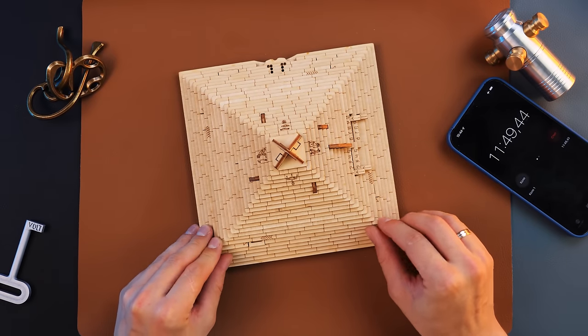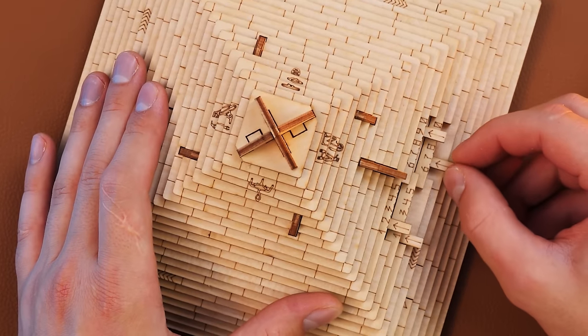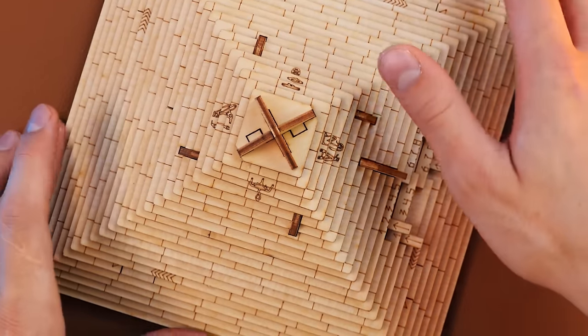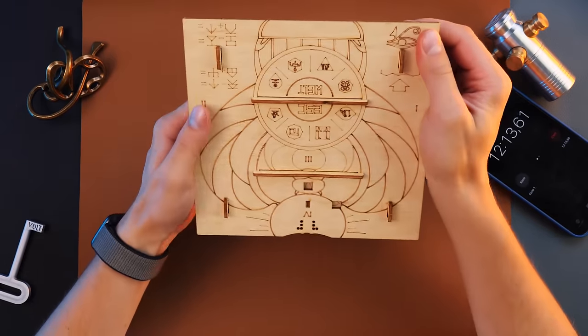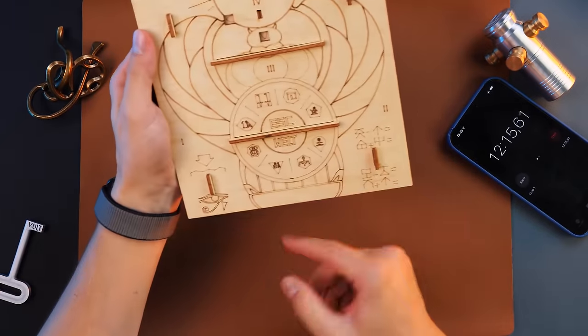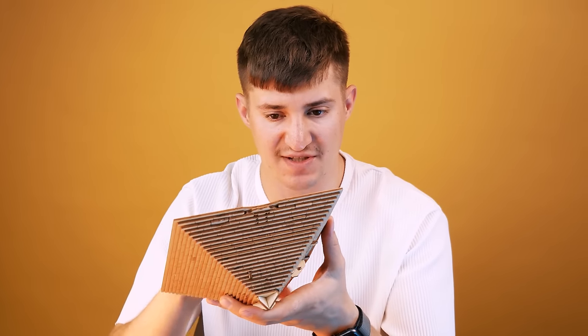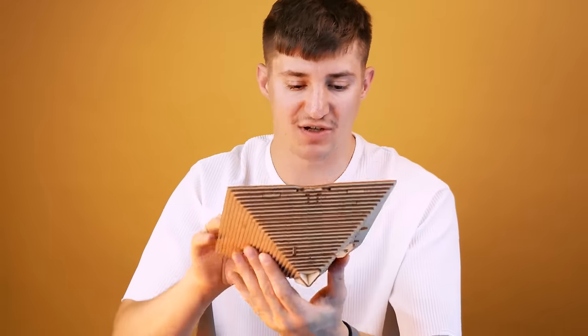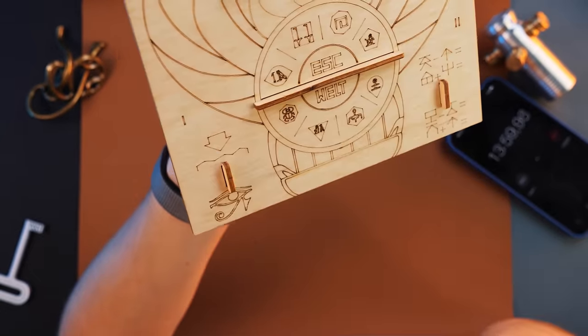It doesn't want to turn. Maybe it will start turning when we figure out a few more steps. Most likely we need to do something with this code, and only then it will start to turn. So we solved this thing — look from above. The number one is 'look from above,' we did it. But I think that's not all, because none of the mechanisms has been activated yet.